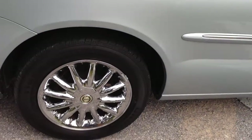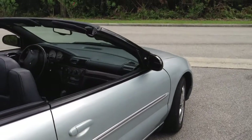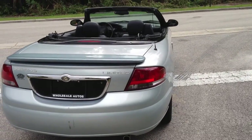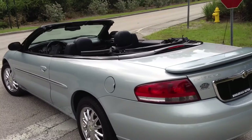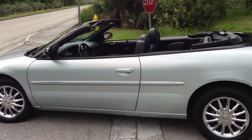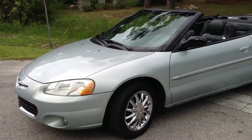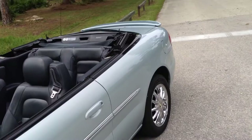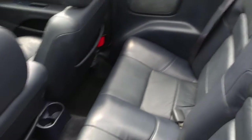It has the Chrysler Sebring chrome factory wheels. The car runs and drives like new — just an awesome running car. We'll take it for a spin and give you a good walk around. 112,000 miles. Just an outstanding looking car; the chrome wheels really set it off. The leather interior — you can tell it's a Limited by the leather interior. Power everything, great color combination.